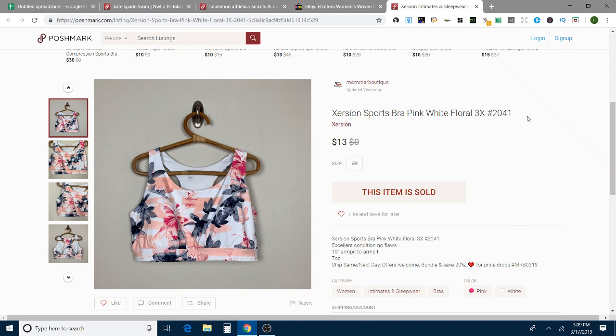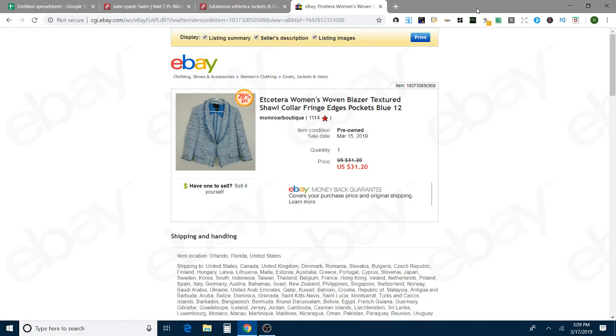This is an Exertion sports bra. I found it at the bins. I've sold a few Exertion items. It was plus size and really pretty, so I thought it would do well. I had it up for $19, but I took a best offer for $13 on Poshmark — that's fine with me. That sold in one day as well on Poshmark.